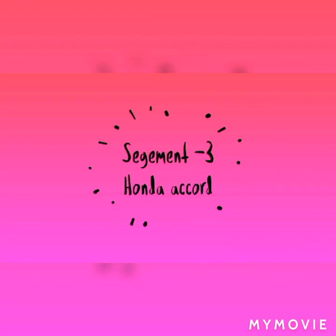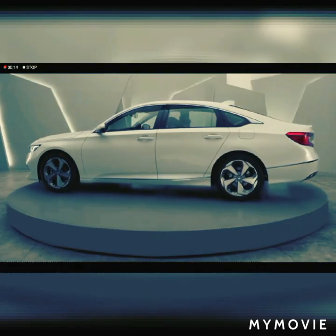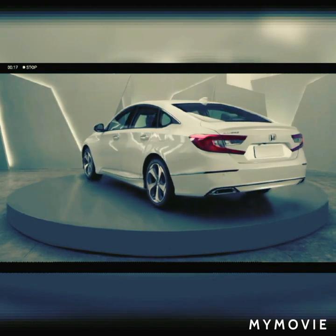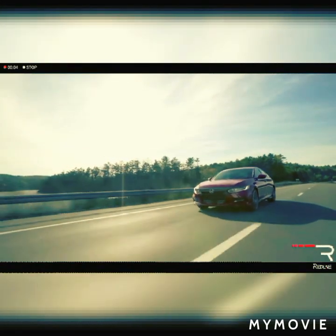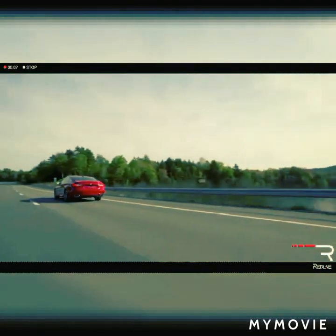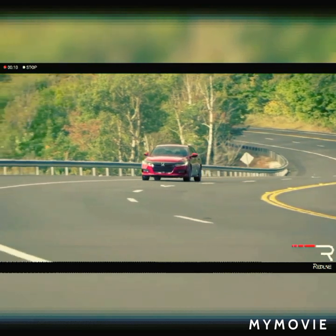Segment 3: Honda Accord. If you are looking for the best mid-size sedan, Honda Accord is the best for you. It looks good, it performs good, and it is cheap and a 5-seater. It is the best family sedan. Fuel Economy: 23 km per litre. Engine: 1.9 litre. Horsepower: 192 HP. Price: 23,870 US Dollars approx.